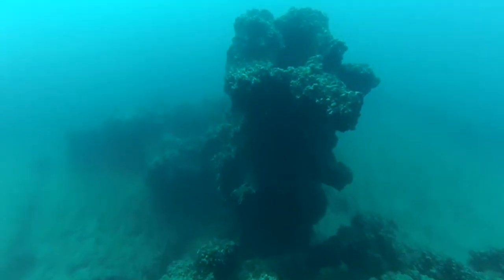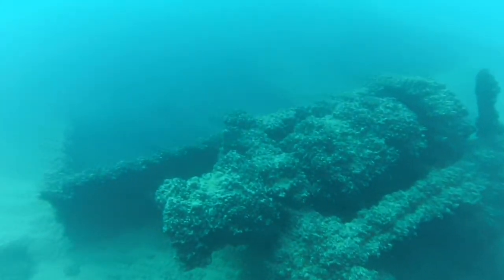Anchors at the bow are a highlight of this wreck. There is also a third anchor near the ship's stern on the main deck.